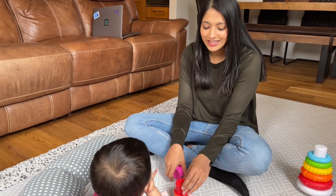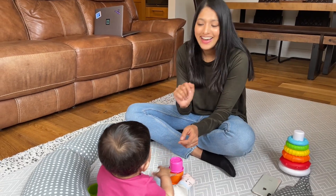Six, five, four, three, two — ha, ha, ha.